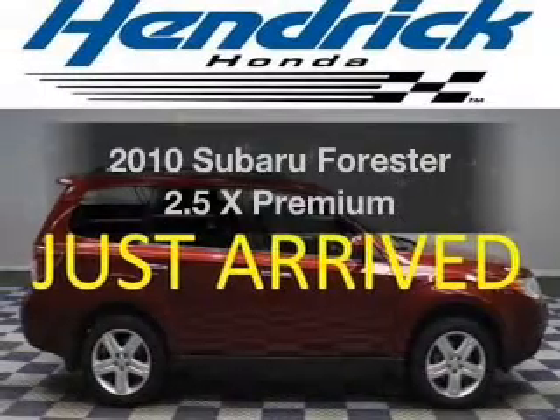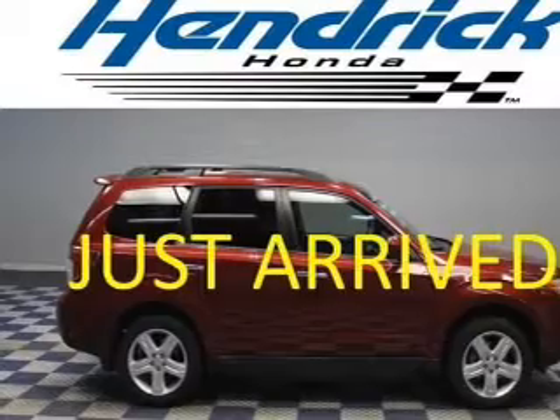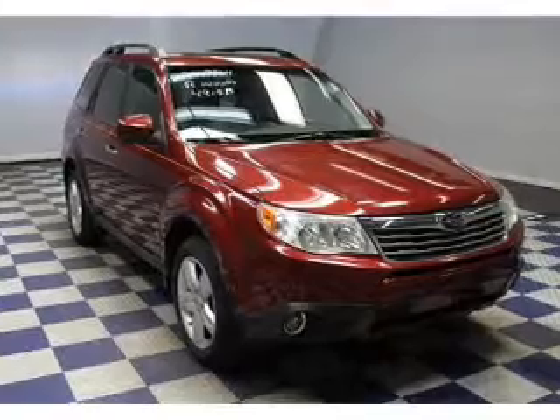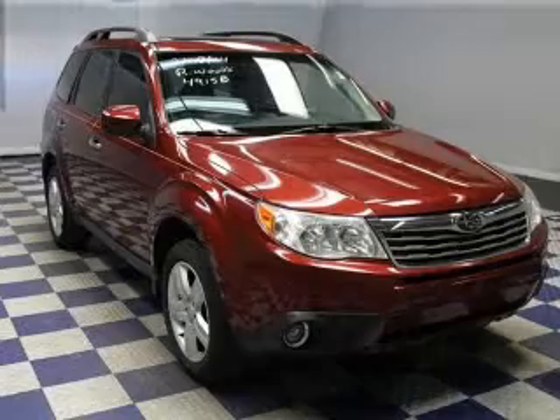Presenting the 2010 Subaru Forester. This is the set of wheels you've been looking for. The powertrain includes all-wheel drive with an efficient 4-cylinder engine driven by an automatic transmission. Premium wheels give a more luxurious look. Brake safely with the anti-lock braking system.